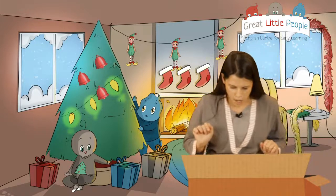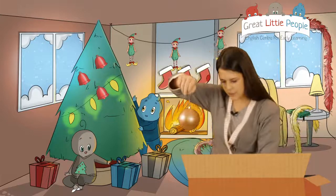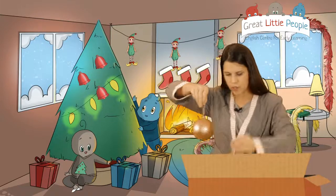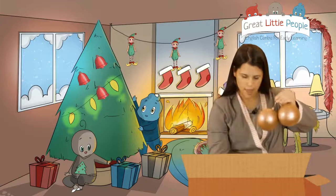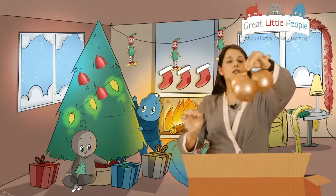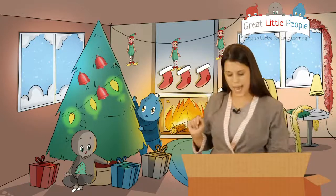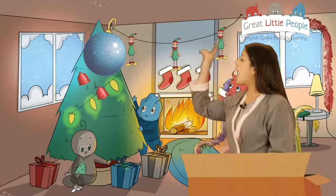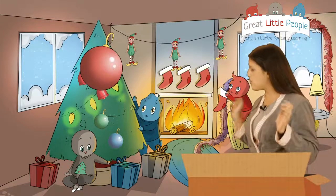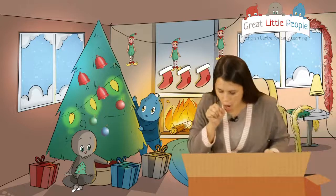Let's see what else we have in here - one bubble, two and three. London, can you put them on the Christmas tree again? Let's see: one, two and three bubbles. Excellent! What else do I have in my box?